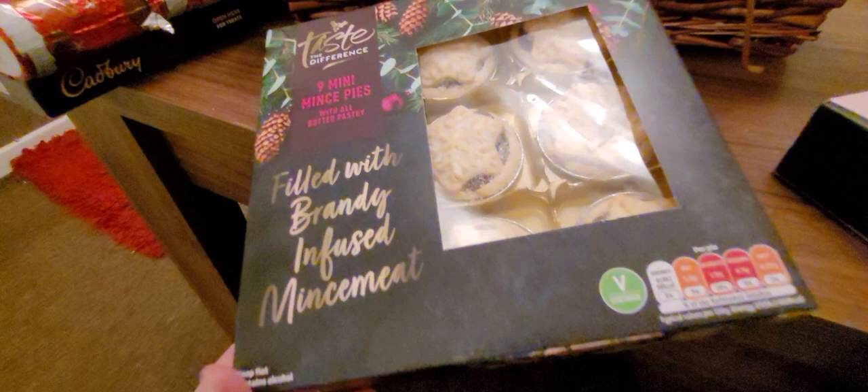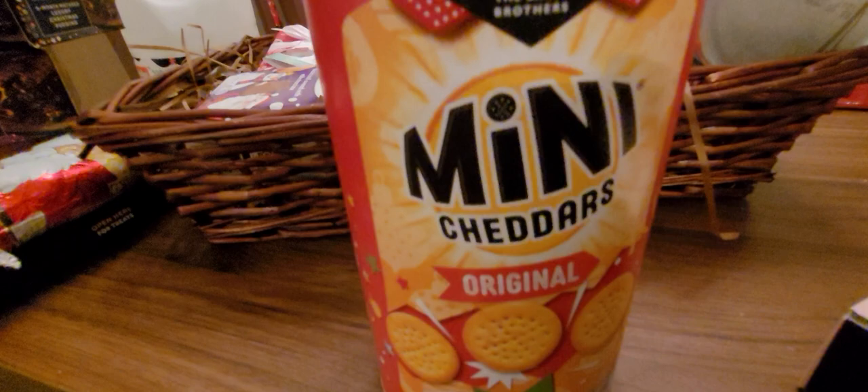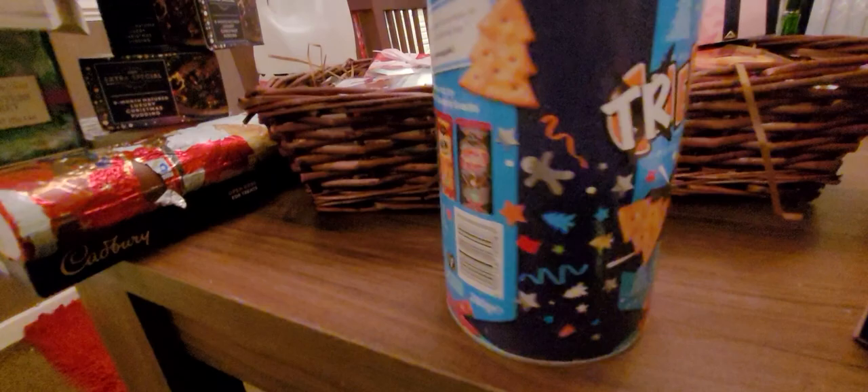I will enjoy these bad boys though — look at these mince pies. I think it's Sainsbury's Taste the Difference. Mince pies filled with brandy-infused mince meat. Do you know, I used to think mince pies were actual animal meat. But they're not — they wouldn't be vegetarian! Also we have Jacob's Mini Cheddars original — can't not have a mini cheddar. And these — instead of Cheezlets they've called them Treeslets, because of Christmas! Fully recyclable pack, which is good. Nice savoury goodness.